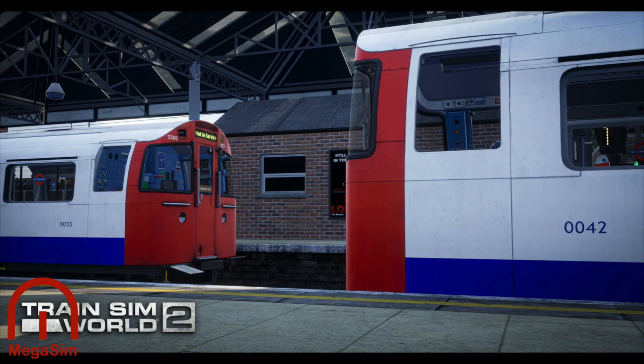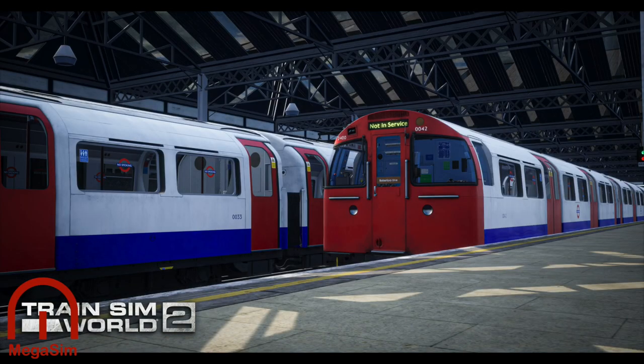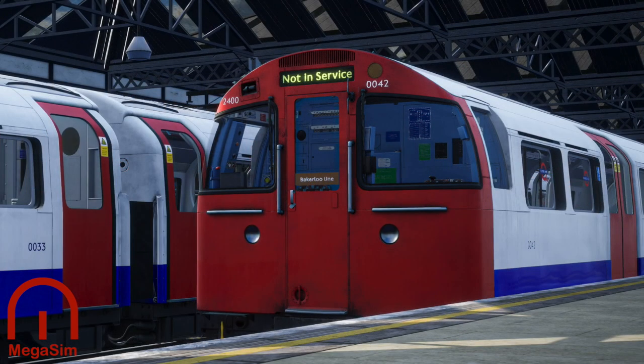Looking at the next image, I believe this is possibly the same train at a different angle, further or closer behind each other. One thing I notice on the one on the right: why is the number on the left-hand side 2400 and then the right-hand side 0042? Could that be a Photoshop error? Because I thought it would be train number 0042.